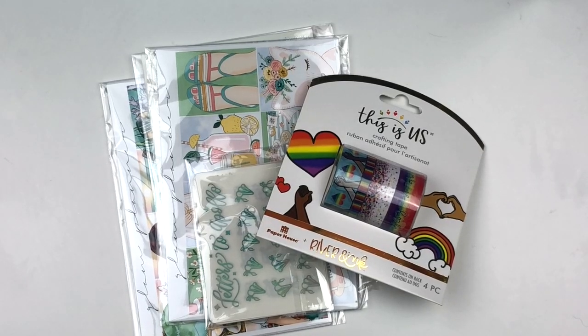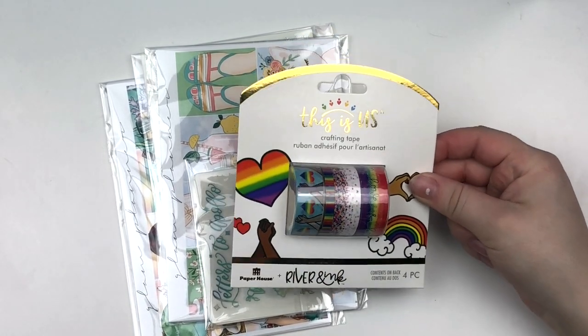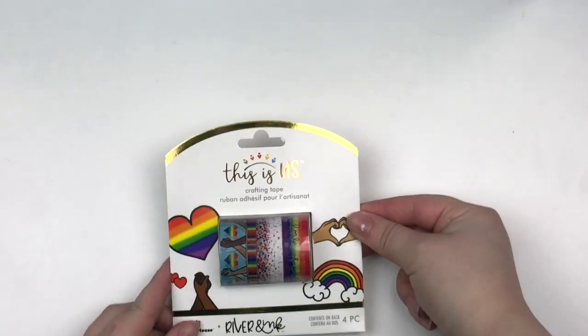Hey guys, it's Emily. I'm back for another portion of this haul. I have two shops and then I have this washy here from Michael's. I'm going to go ahead and do that first.